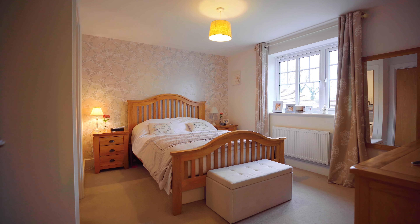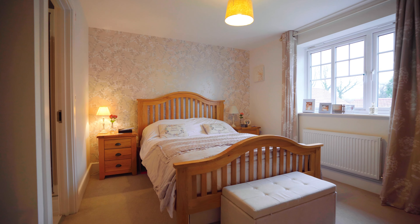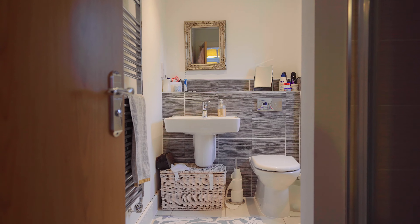We're currently in the master bedroom. This is one of four double bedrooms, two of which have their own en suite, and this one also has a sumptuous walk-in wardrobe.